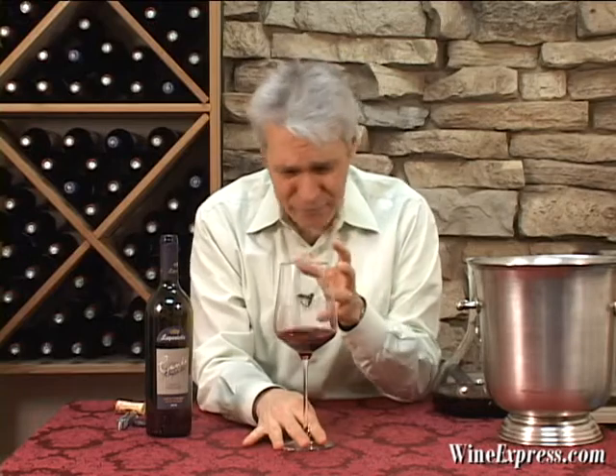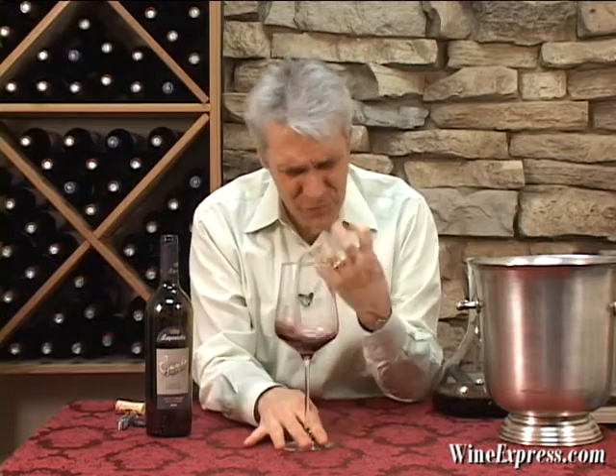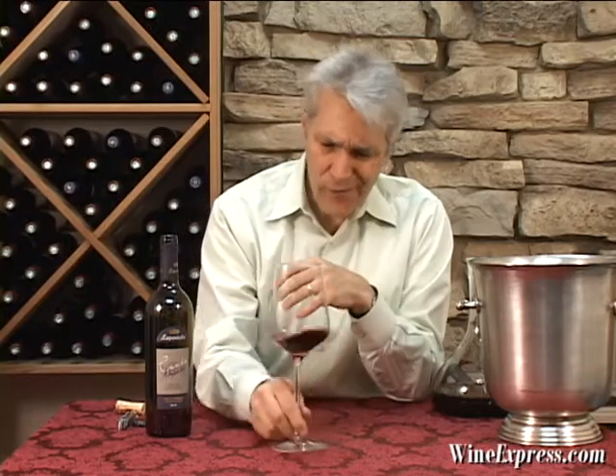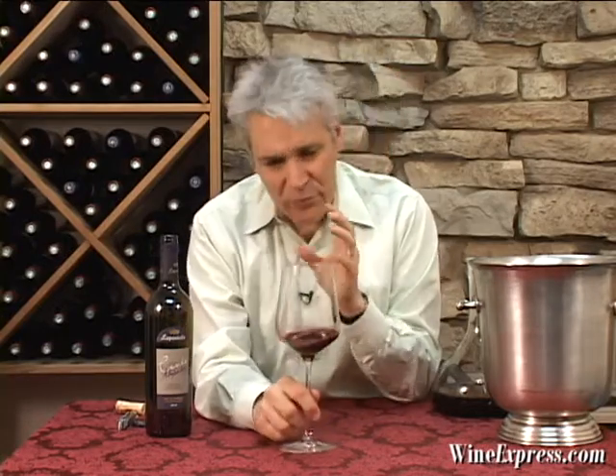Wow, just really nice. Really mouth filling. Nice, sort of juicy tannins on this wine. But real serious Cabernet flavor on this thing — black currants and black cherry, and those little notes of dark chocolate and licorice. Really speaks Cab all the way.